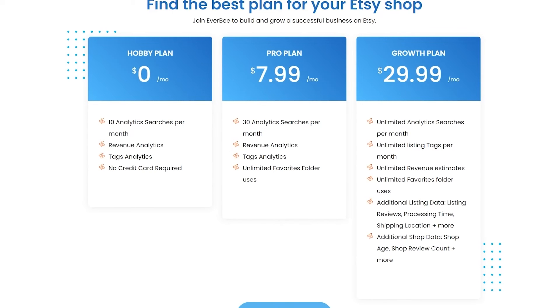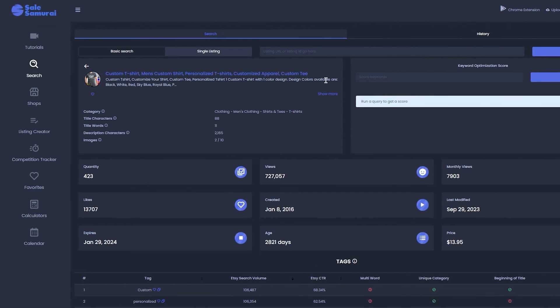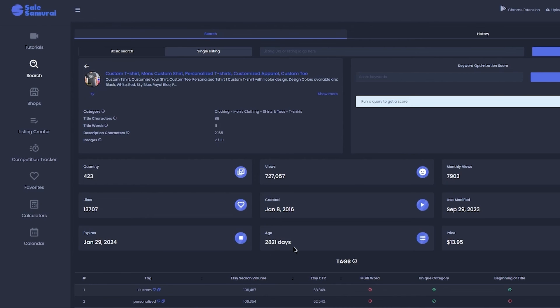To summarize, Sales Samurai is good because it gives you all these different sections in its main website — it doesn't only work as an extension, it also has its main dashboard where you can search in more depth and detail. It gives you a really in-depth analysis of everything, including views, quantity, likes, age, and all the necessary things with extra data you might not even require — but having more is always a plus point.